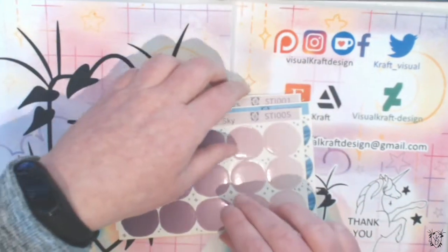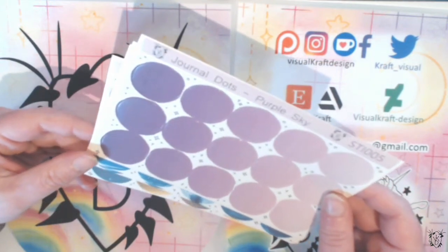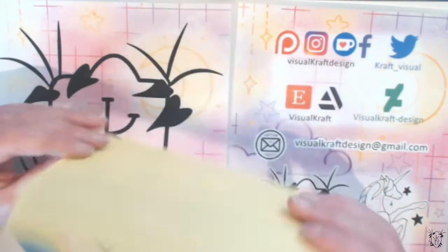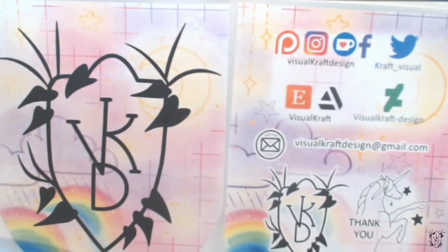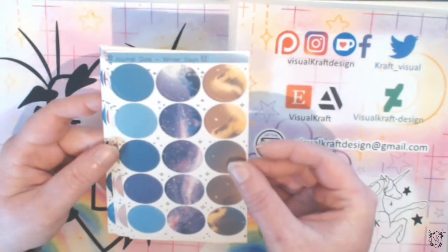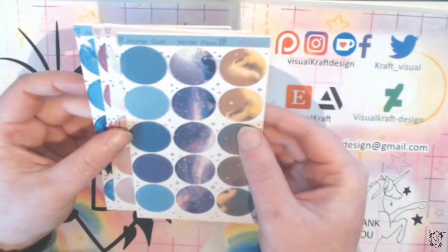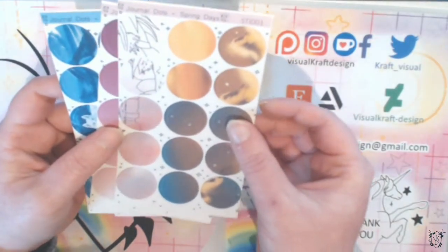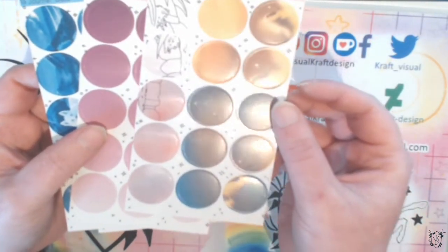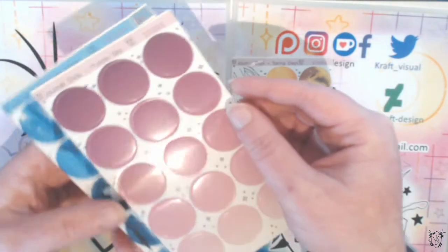Once these three-centimeter ones sell out, I'm probably not going to stock many more because I've had trouble sourcing that sticker paper. What will replace them are the same designs but slightly smaller — 2.5 centimeters — in a slightly different format. Still pretty cute.